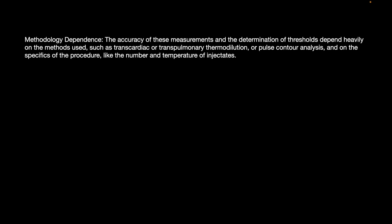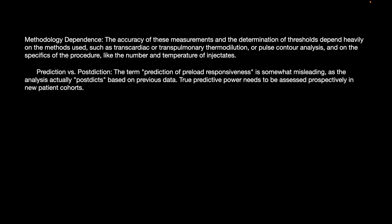Regarding methodological dependence, the accuracy of these measurements and the determination of thresholds depend heavily on the methods used — such as transcardiac or transpulmonary thermodilution or pulse contour analysis — and on the specifics of the procedure, like the number and temperature of injectates. The prediction of preload responsiveness is somewhat misleading, as the actual analysis is postdictive, based on previous data.